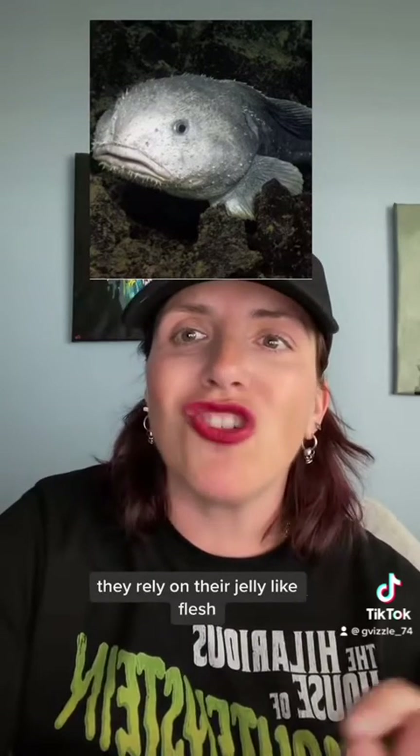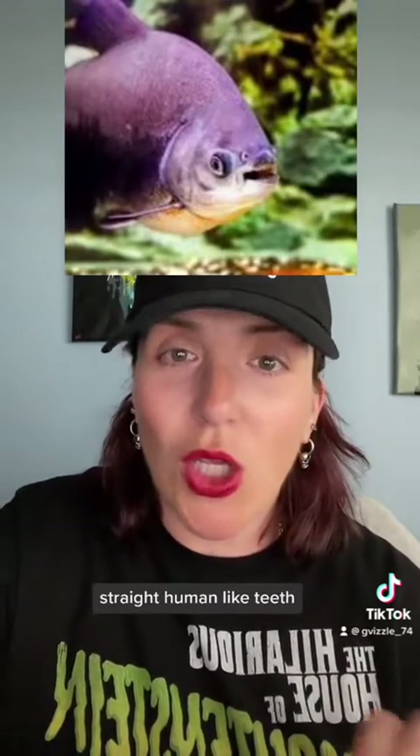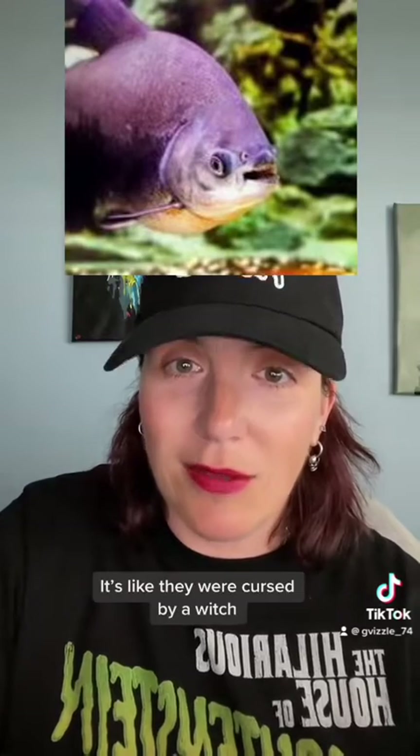They rely on their jelly-like flesh to provide the required support. The paku fish have square, straight, human-like teeth — it's like they were cursed by a witch.